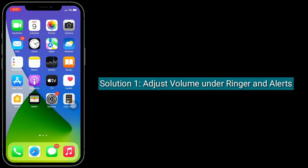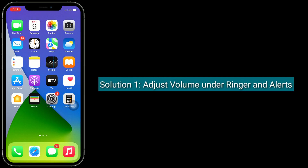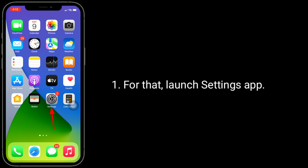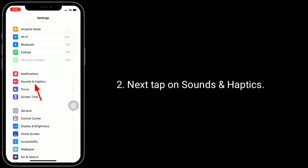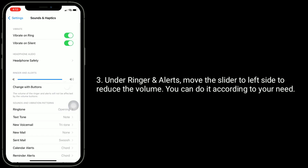Solution 1 is Adjust volume under Ringer and Alerts. For that, launch the Settings app. Next, tap on Sounds and Haptics. Under Ringer and Alerts, move the slider to the left side to reduce the volume. You can do it according to your need.